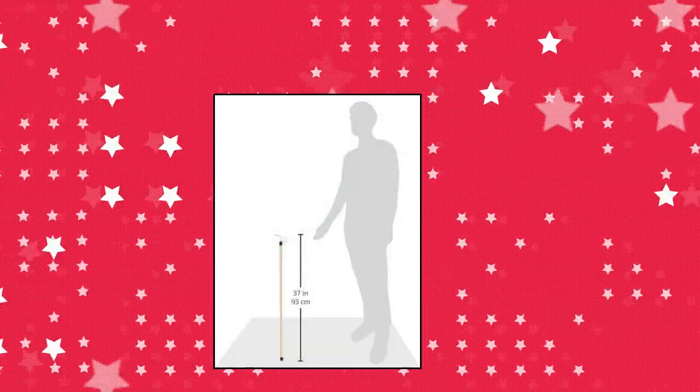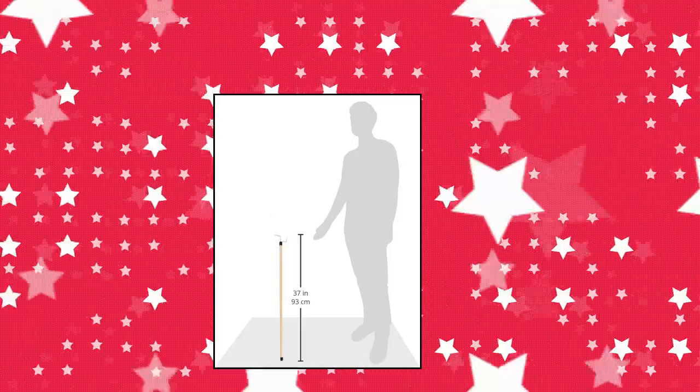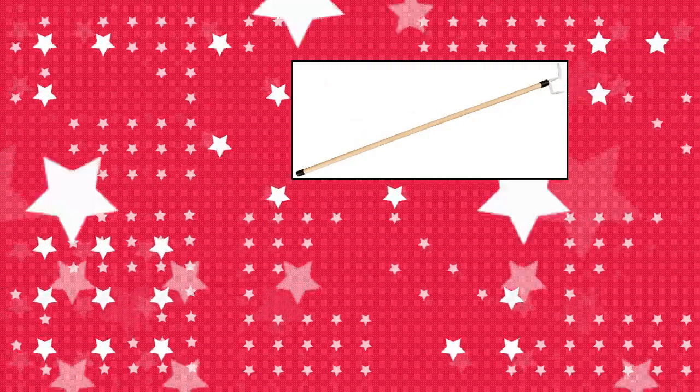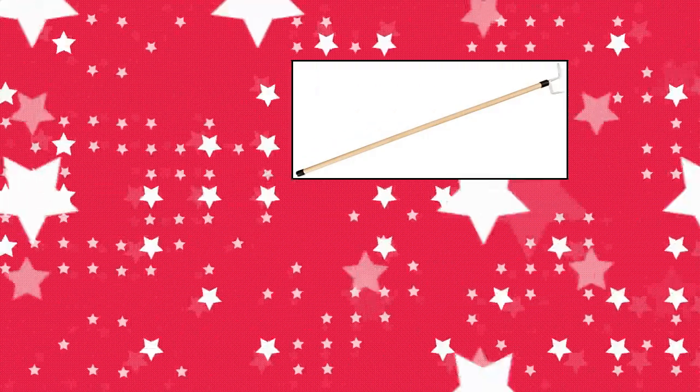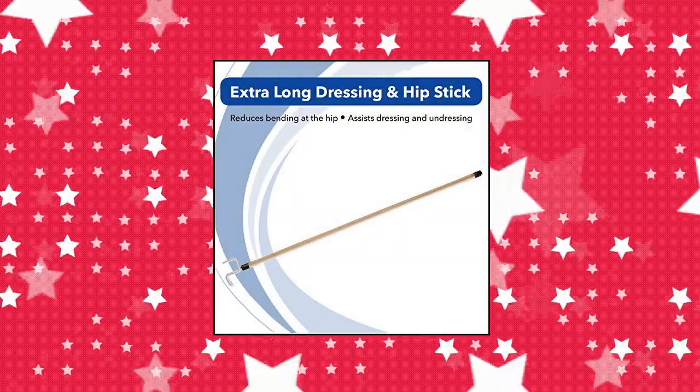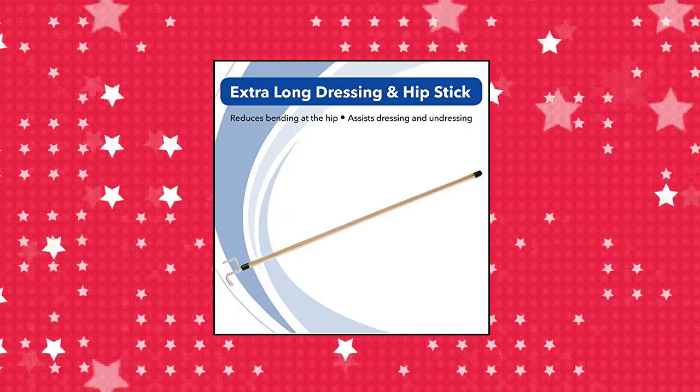Salmon's Preston Extra Long Dressing and Hip Stick with Hooks. This dressing stick helps reduce bending at the hip when dressing, to assist those with limited range of motion. The 36" extra long dressing stick with 5/8" diameter provides extension and length to reach for clothes and dress oneself. The large reinforced hook is great for those with limited hand strength or who struggle to bend when dressing or undressing.